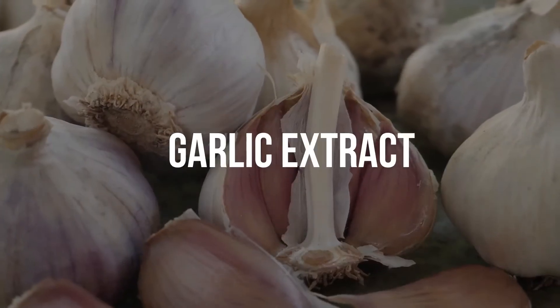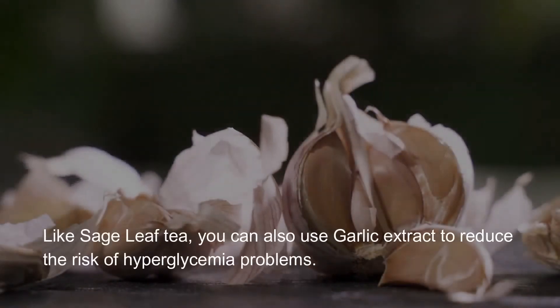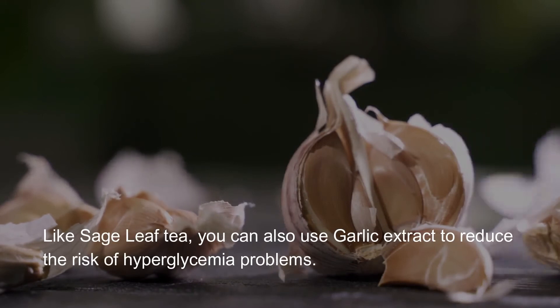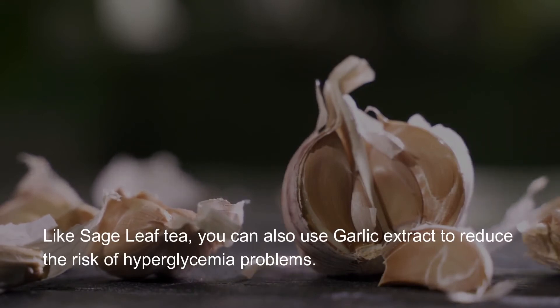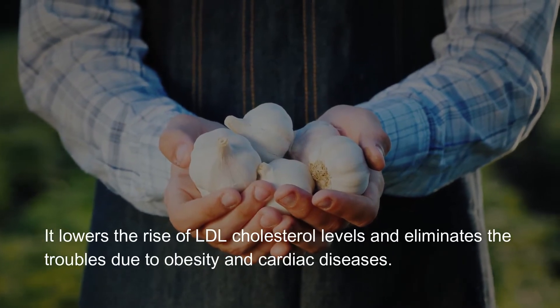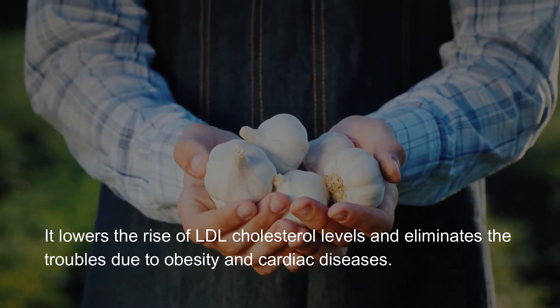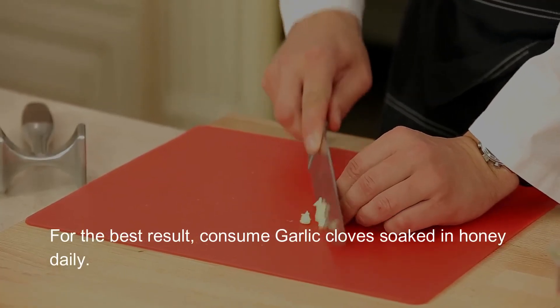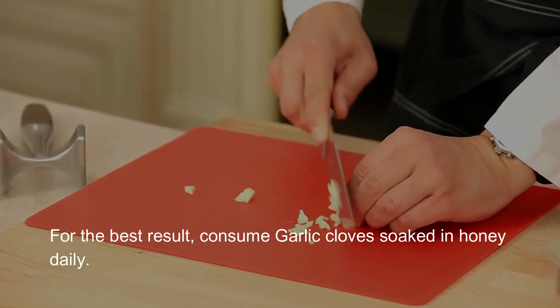Garlic extract. Like sage leaf tea, you can also use garlic extract to reduce the risk of hyperglycemia problems. It lowers the rise of LDL cholesterol levels and eliminates the troubles due to obesity and cardiac diseases. For the best result, consume garlic cloves soaked in honey daily.